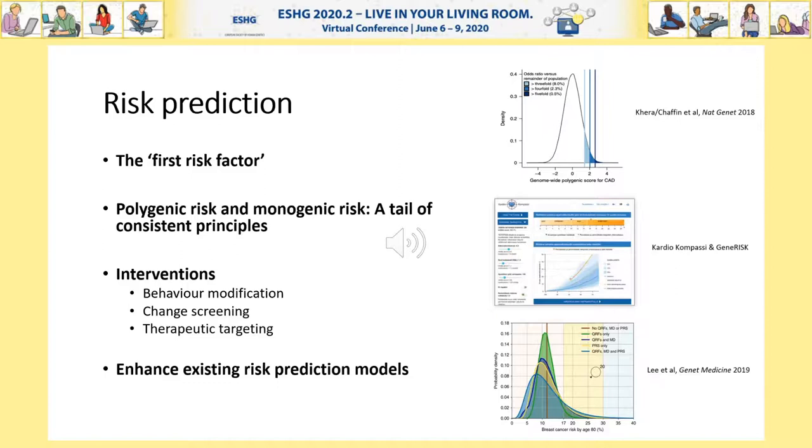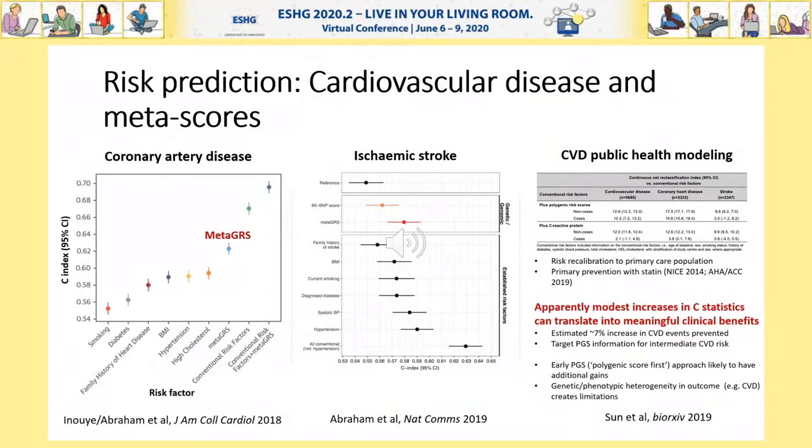For the use of polygenic scores to enhance existing risk models, my lab has done some work in the area of cardiovascular disease. To overcome regression dilution bias, we decided to design a meta-scoring approach, or what we call a meta-GRS, or score of scores. Using meta-scoring, we've published meta-GRSs for coronary artery disease and ischemic stroke, where these meta-GRSs outperformed previous polygenic scores as well as any single conventional risk factor at baseline, save blood pressure and stroke. In each case, as expected, the best risk models integrated polygenic scores and conventional risk factors.